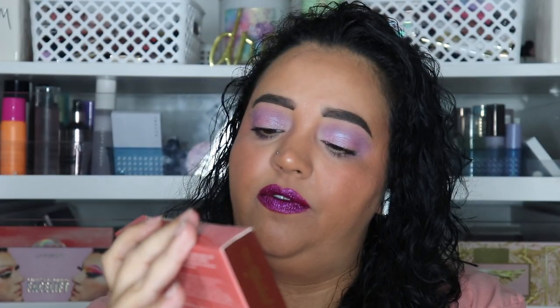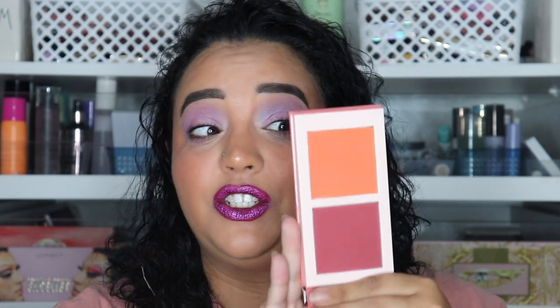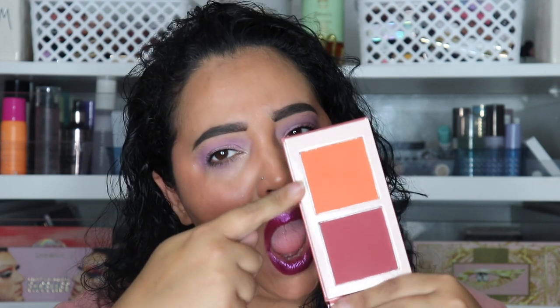I also got the Juvia's Place blush in Volume One — one of the darkest shades they had because I really wanted that orange color. This berry color is absolutely beautiful too. I did post a blush collection video this week — I'll link it — and I cannot wait to play with these.